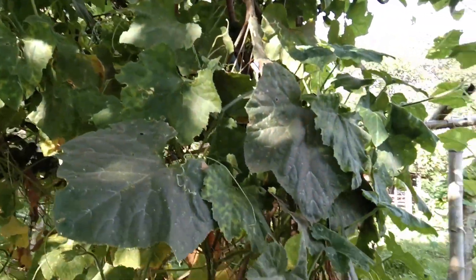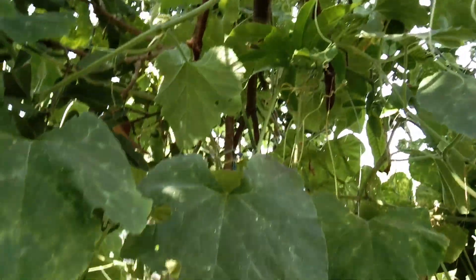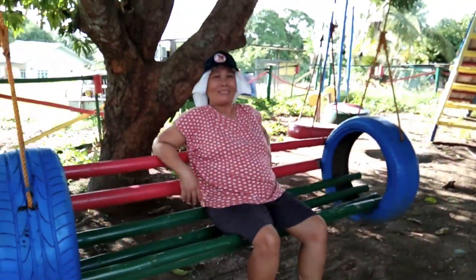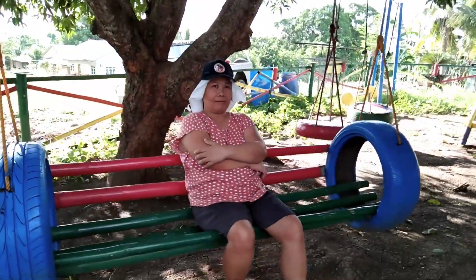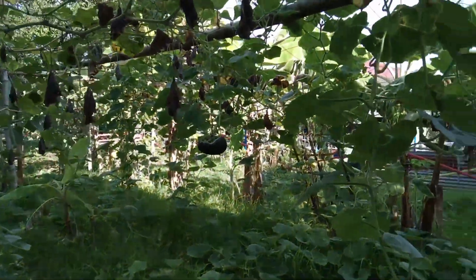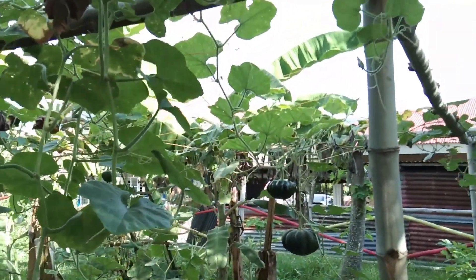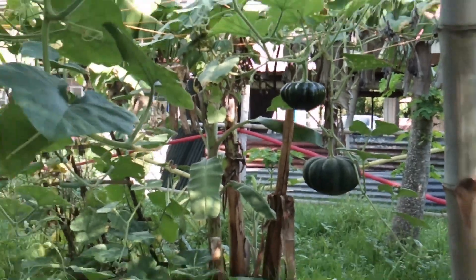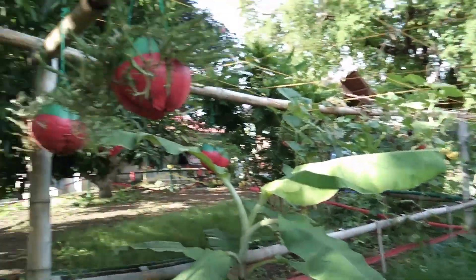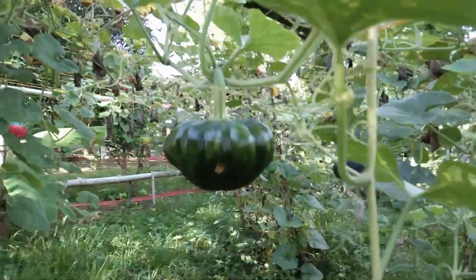Ito naman, mga kalabasa. Sino nagtanim ito, ma? Ayan, kalabasa yan, mga beshies. Ayaw niyo sumama sa video, pero ayan. Malinaw yung camera niya, in fairness. Ito pa, yung ibang tanim. Ang daming kalabasa! Try natin i-zoom — pixelated talaga siya. Pero maganda naman siya kapag hindi nyo zino-zoom yung camera. Mga kalabasa. Ito, kalabasa yan. Ito yung malapitan niya. Malaki na siya, konti na lang — pwede na siyang kuhain. Nakakaaliw, oh.